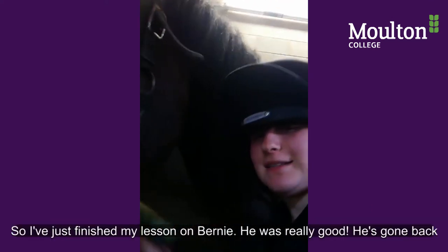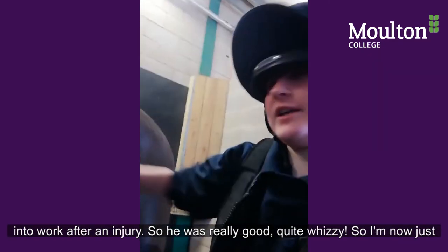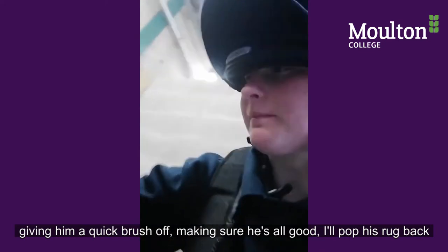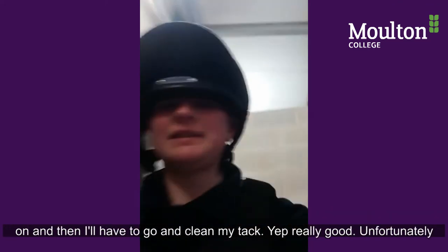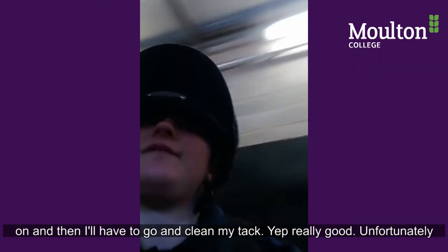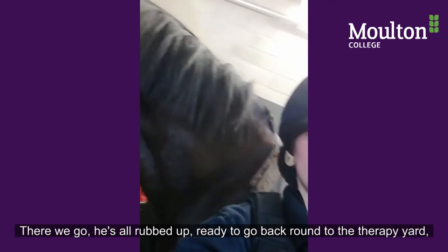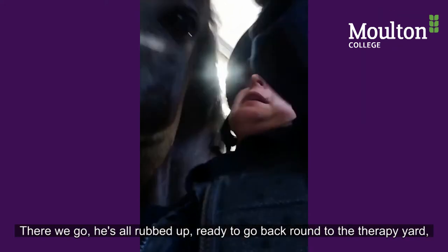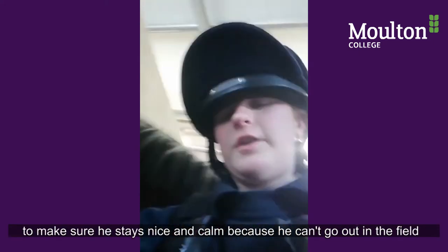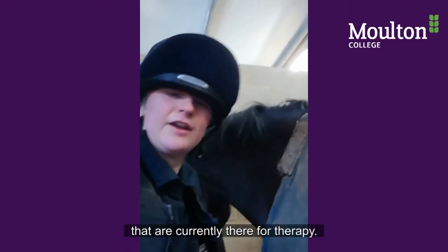I've just finished my lesson on Bernie. He's really good — he's going back into work after an injury and he was really good, quite busy. I'm now just giving him a quick brush off, making sure he's all good, and then I'll clean my tack. Unfortunately I didn't get any footage, but we were just working on our positions. He's all rugged up and ready to go back to the therapy yard where he's living at the moment because of his injury.